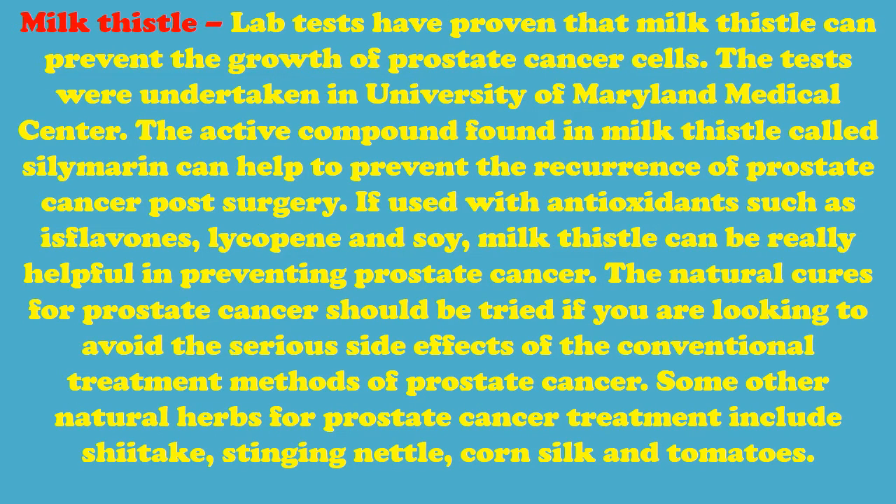Milk Thistle – Lab tests have proven that milk thistle can prevent the growth of prostate cancer cells. The tests were undertaken at the University of Maryland Medical Center. The active compound found in milk thistle, called silymarin, can help to prevent the recurrence of prostate cancer post-surgery. If used with antioxidants such as isoflavones, lycopene, and soy, milk thistle can be really helpful in preventing prostate cancer.